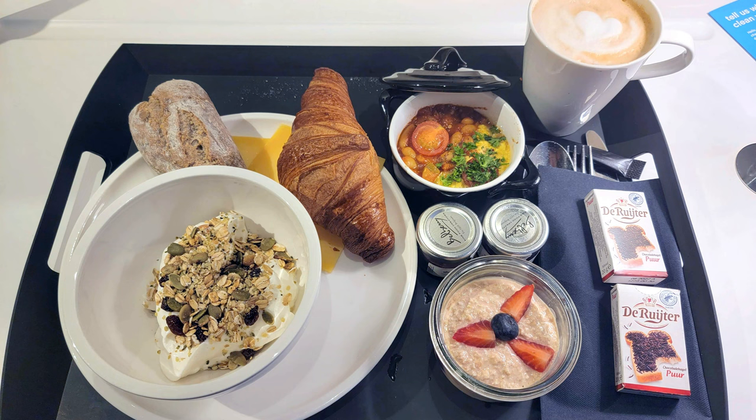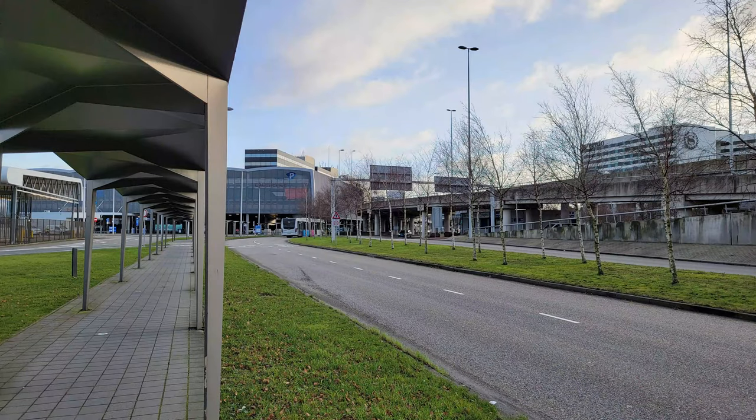Breakfast was a 10 out of 10 — I highly recommend it. When you check out, you just walk right back to the airport; you can see it in the distance, it's not far at all. It took me maybe five minutes and it puts you right back into Schiphol Plaza, then you go up the escalator to the departures area.